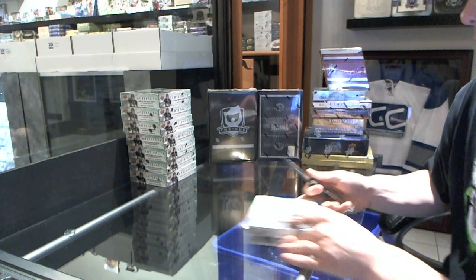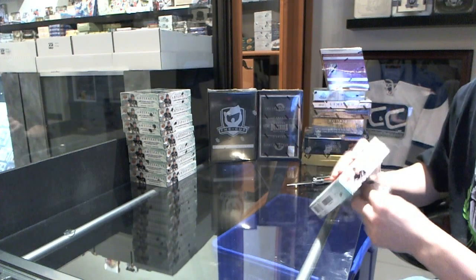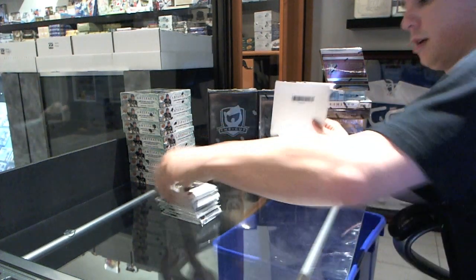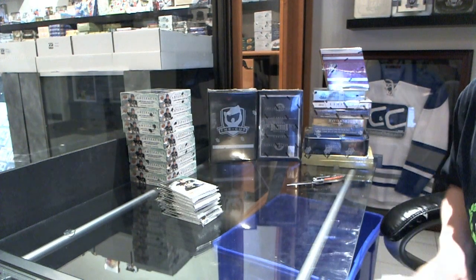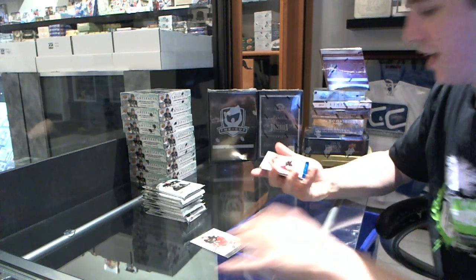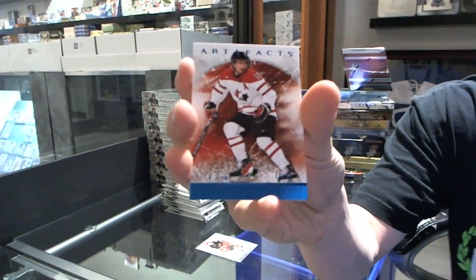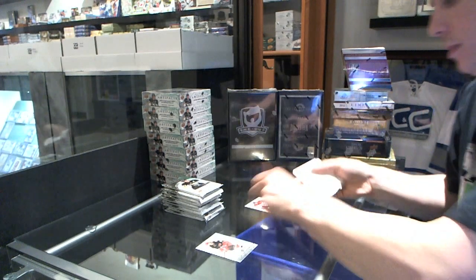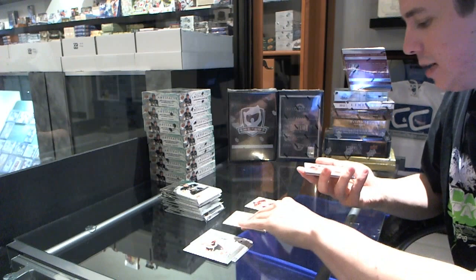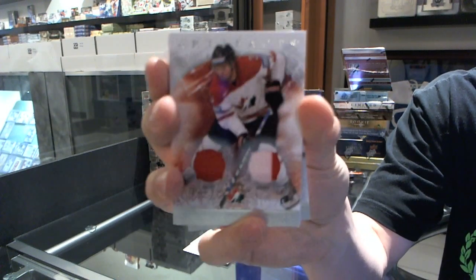Here we go — CNC Group Break number 18, 12/12/13 Artifacts, 8-box half-case break. We start with a Team Canada blue parallel numbered to 85 for the Philadelphia Flyers, Braden Shen. We've got a Team Canada dual jersey numbered to 125 for the LA Kings, Drew Doughty.